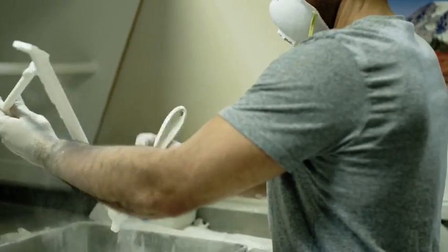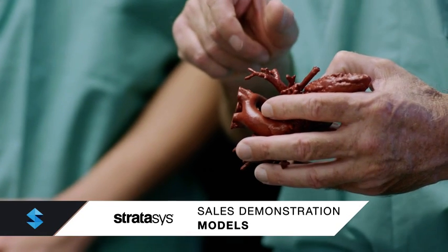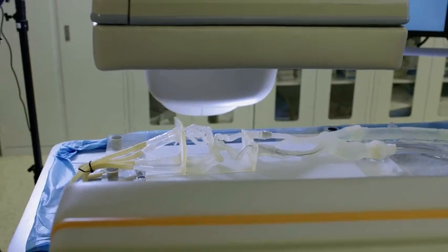Stratasys solutions provide sales teams with dynamic demonstration models, helping communicate to physicians key therapeutic advantages for new innovations, showcasing new medical approaches and products.